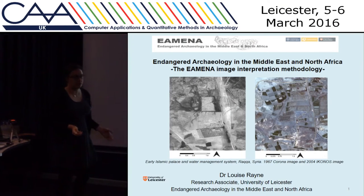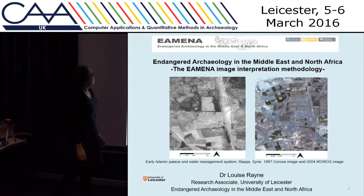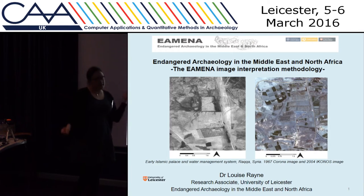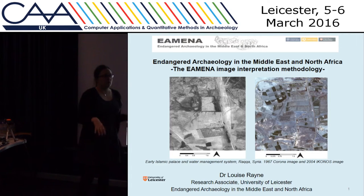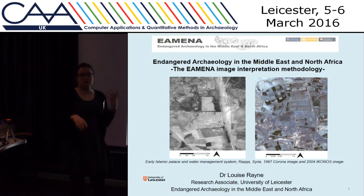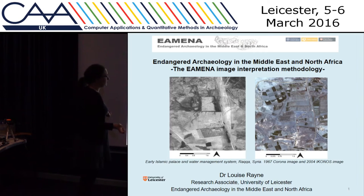I'm going to talk about the Endangered Archaeology Project, which has been running for about a year. We're a two-year project aiming to make a big database recording archaeological sites in the Middle East and North Africa. We're not just recording the locations of sites and what they are, but also recording how they might have already been damaged, how they might be at risk of further damage, or even if they've been destroyed.